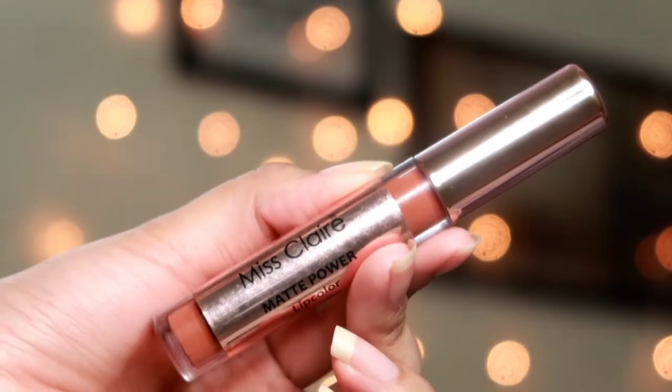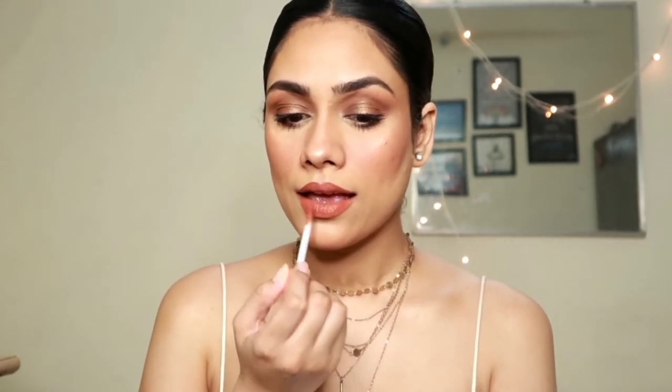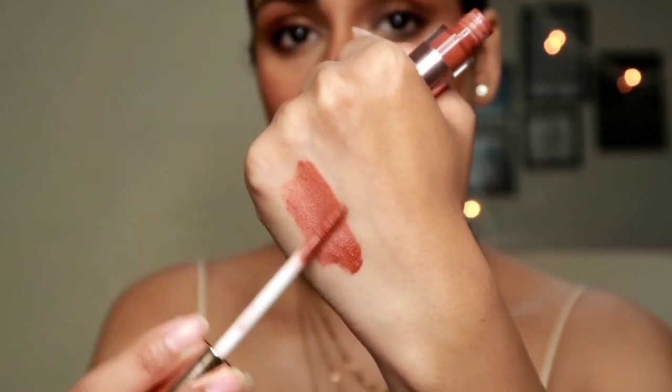Next is the Miss Claire Matte Power lipstick in shade 06. When you apply this, it feels like a mousse on your lips — very comfortable, like applying a lip balm. It gives you proper matte lips and I'm in love with the formula. It doesn't emphasize fine lines at all. This is a transfer-proof lipstick that dries fully in about 30 to 60 seconds.